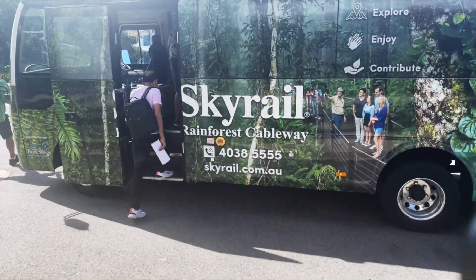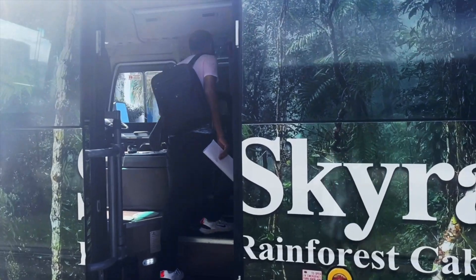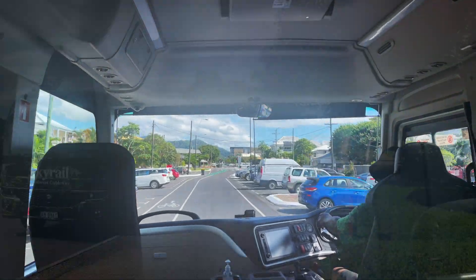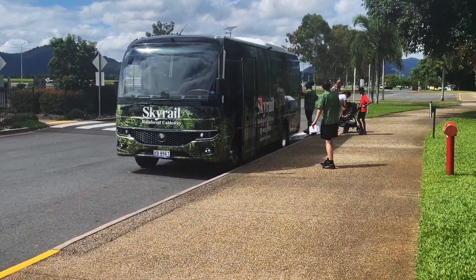Next day morning, we boarded the bus to take the Skyrail cable car to reach Kuranda. Skyrail's starting point is about 30 minutes from Cairns and they provided a pickup by bus from our hotel.